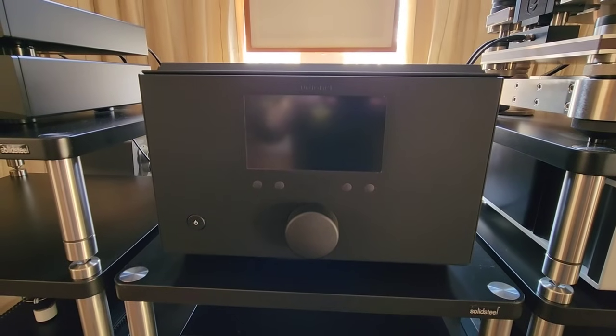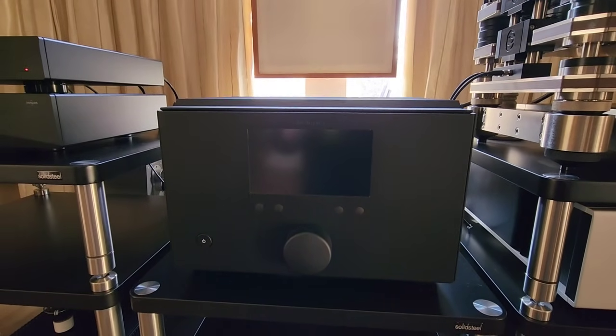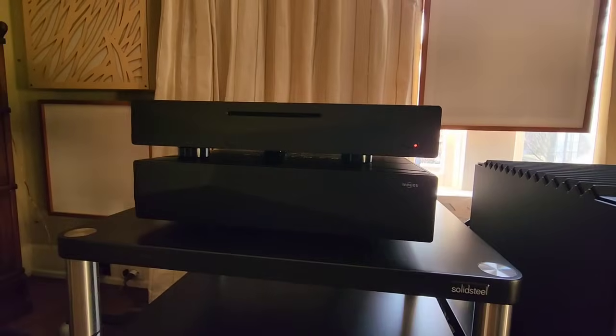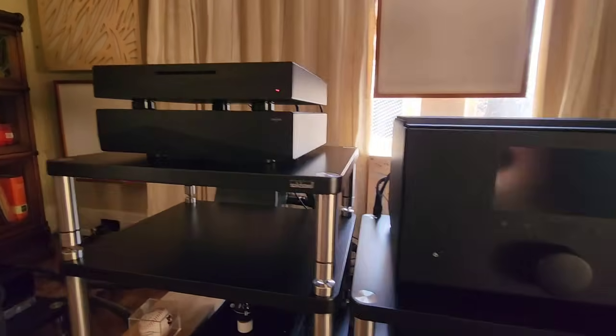Up here we have the integrated, which is the Humboldt by AudioNet — quite a piece, around $65K I think. And then over here we've got the INUOS Statement with the upgraded power supply underneath. This is really quite a system.